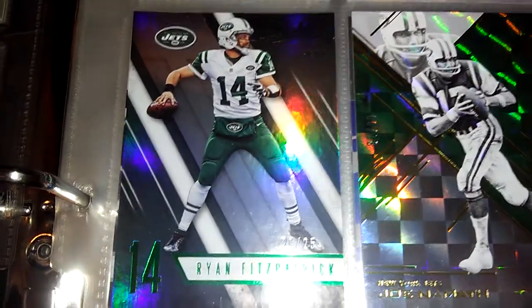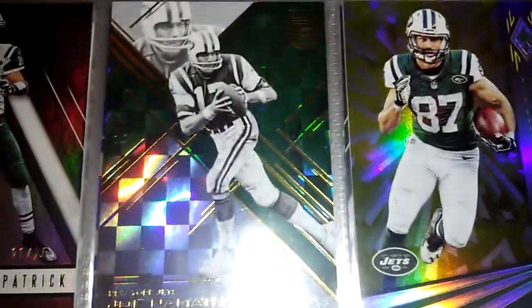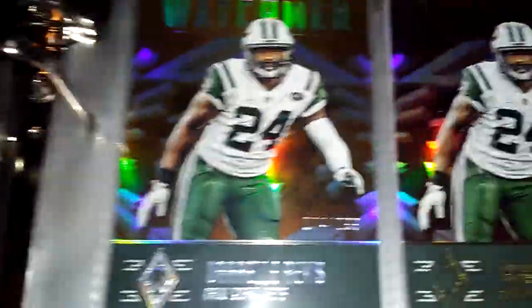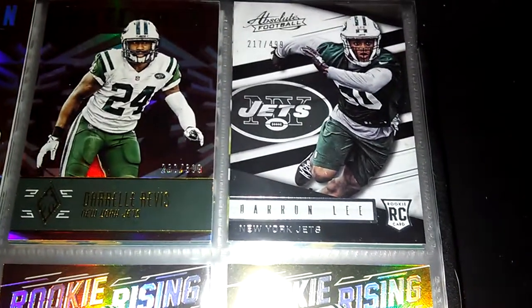Ryan Fitzpatrick number 25, Joe Namath number 299. Next we have Darrelle Weavis out of 299, Watchman out of 399, Dwan Lee out of 499.